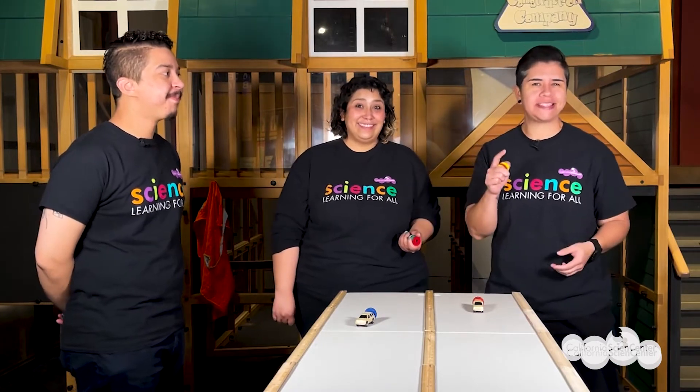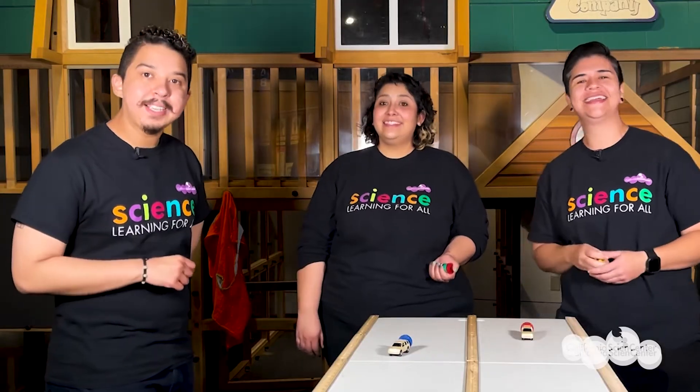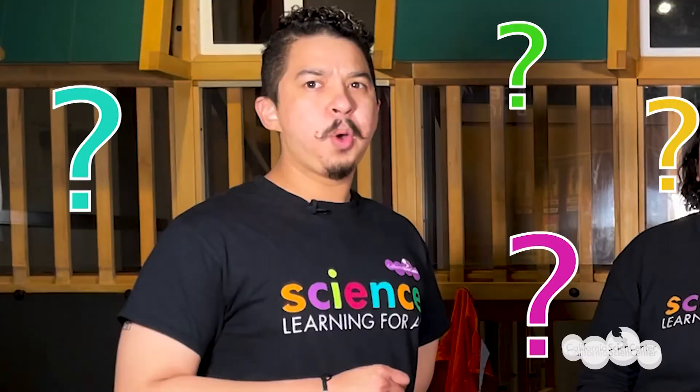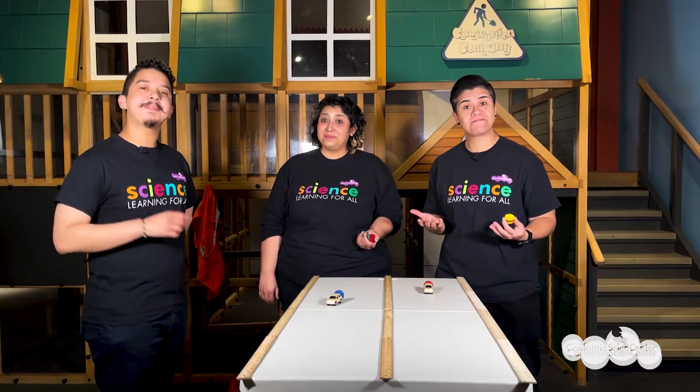More magnets face a stronger repelling force, which moves your car further. Congratulations on your win, Mariela! You may have won this time, but I'm going to win the next one! Hey scientists, maybe you can set up your own race in your class or at home. Scientists, what else can you do with magnets? Hope you had fun exploring — see you soon!